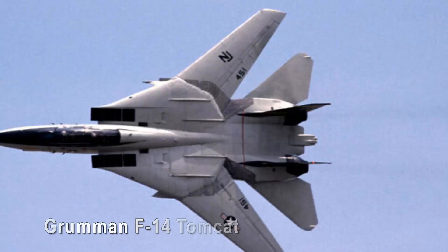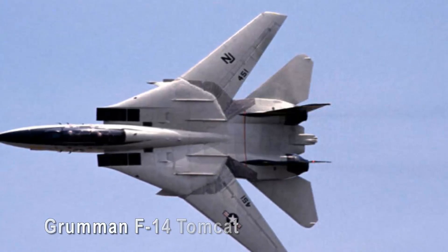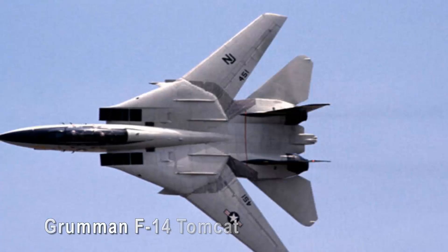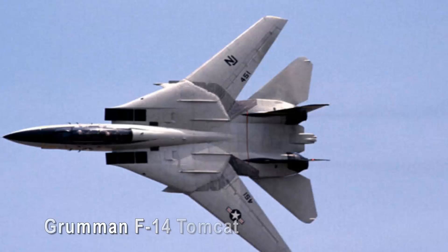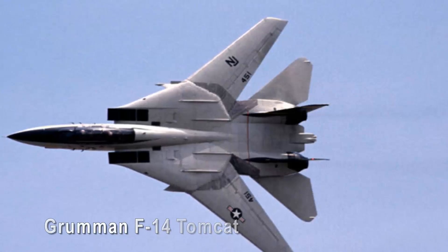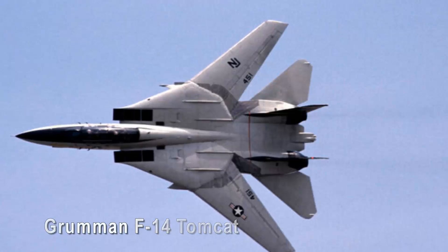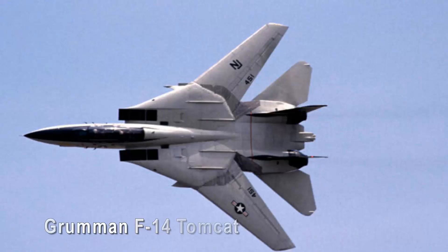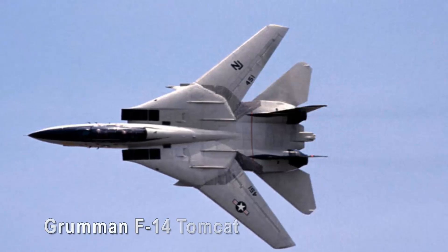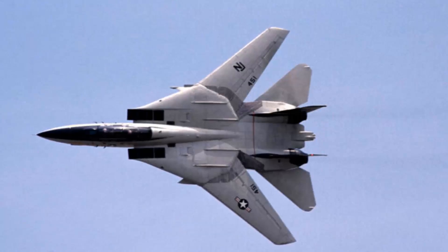Grumman F-14 Tomcat. The Grumman F-14 Tomcat is the embodiment of American air superiority, and one of the most beautiful military aircraft to have ever taken to the sky. Its variable geometry wings and twin-tail design imbue it with a predatory elegance. Star of the 1986 film Top Gun, the F-14's grace and might in aerial combat have earned it a place in the annals of aviation history.